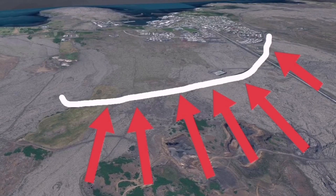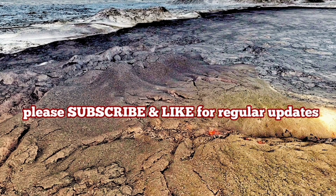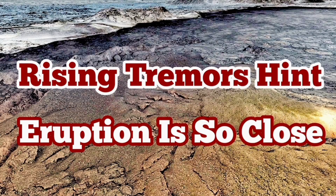The government of Iceland has approved building a dam in two phases. It will continue up to spring when there is better daylight. But that eruption is imminent now.